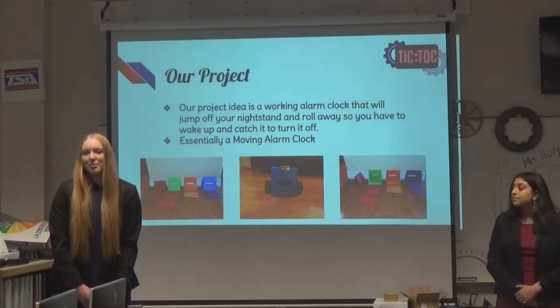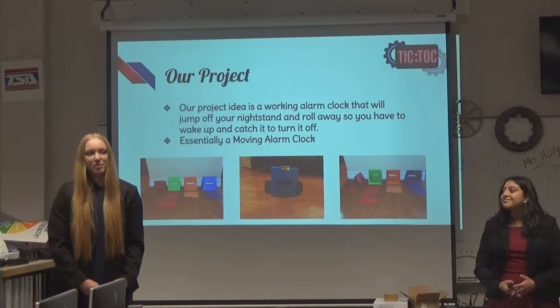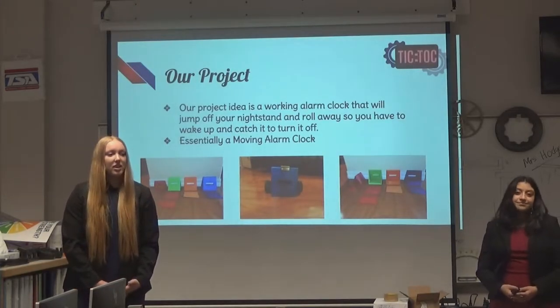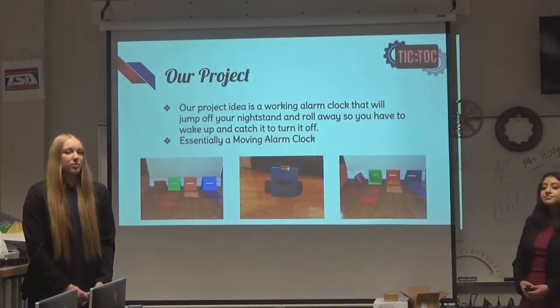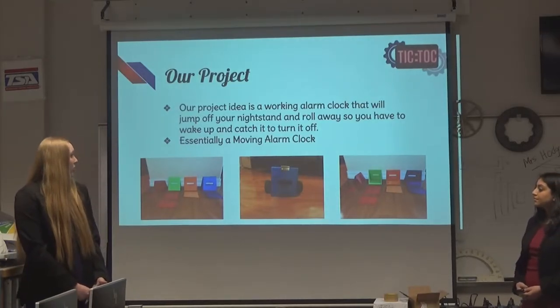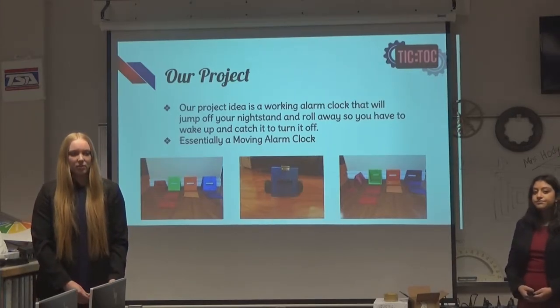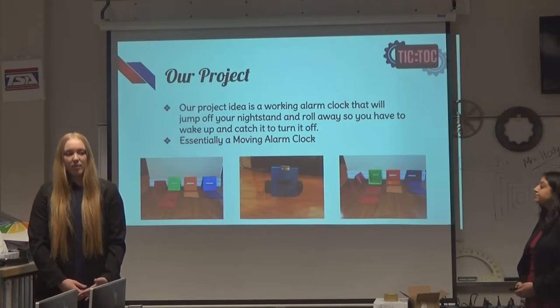A little bit more about me is that I'm a really heavy sleeper, and it takes a lot to wake me up in the morning — as I'm sure a lot of you experience the same thing. So the goal of our project was to get me and others out of bed effectively. We wanted to build a moving alarm clock that would roll off of your nightstand and onto the floor so that you would have to physically get out of bed and turn it off.